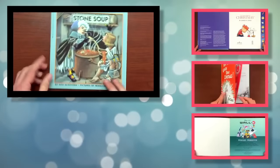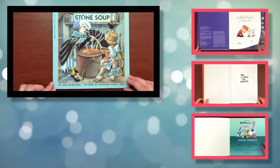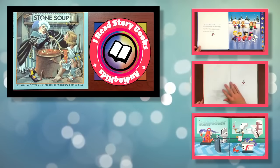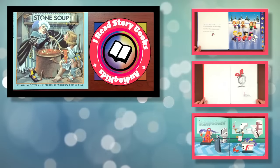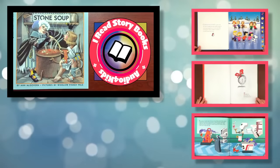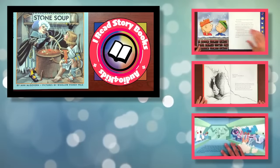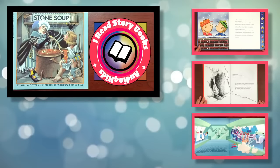The end of Stone Soup. This has been I Read Storybooks, where you can learn to read by reading along. Please comment, rate, or subscribe. Or make your selection now to read another storybook. Until then, keep on reading.